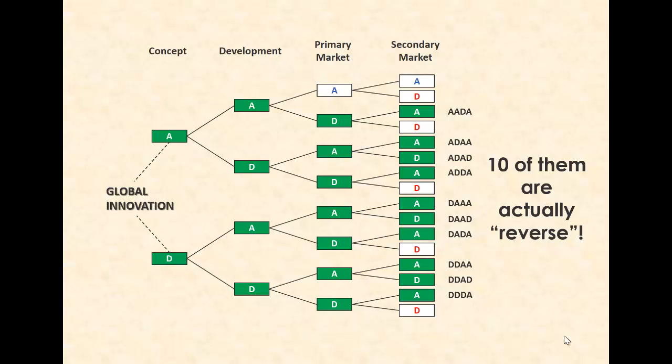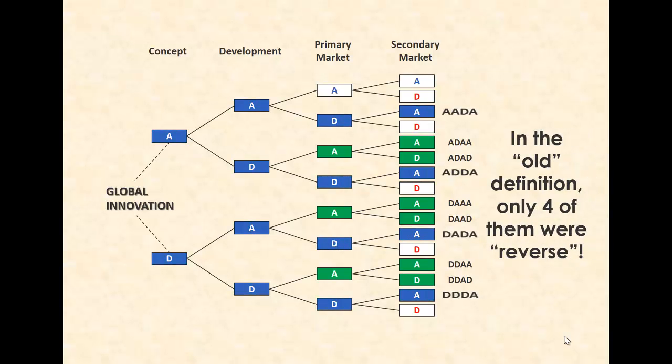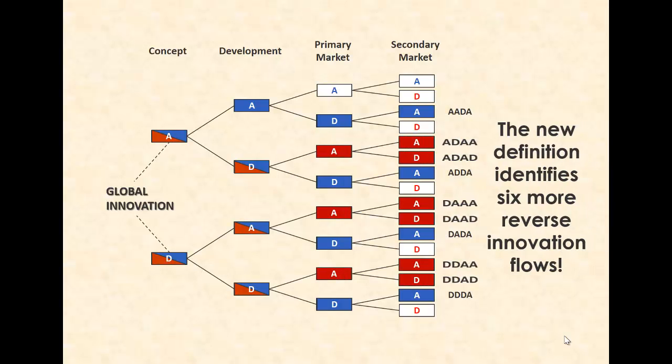So what's new about this? For one, we actually expanded on what is considered a reverse innovation. In the old definition, only four of these global paths could be considered reverse — those marked in blue. In the new definition, we added six more possible global innovation paths that are reverse. Four of these originate in a developing country market, thus giving more exposure to new product creation from a part of the world usually not in the limelight of innovation.